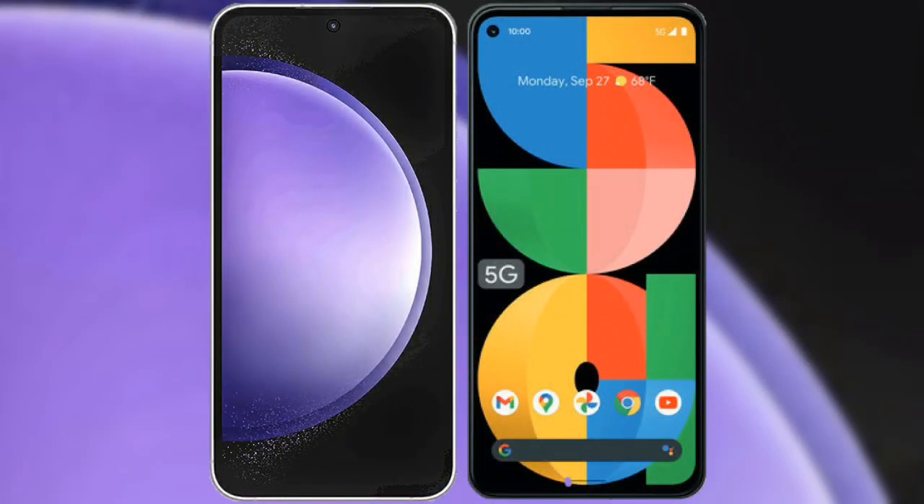I will compare the new Samsung Galaxy S23 FE with Google Pixel 5a.